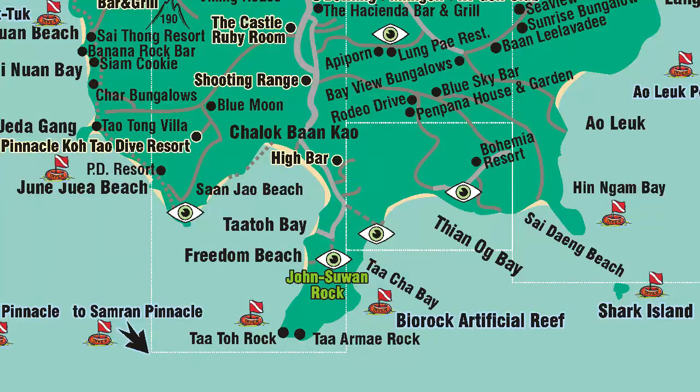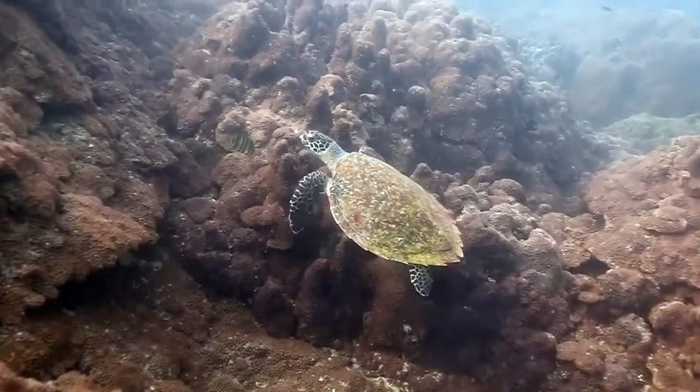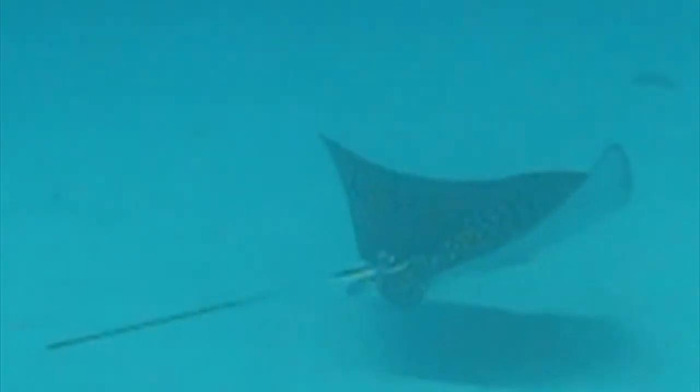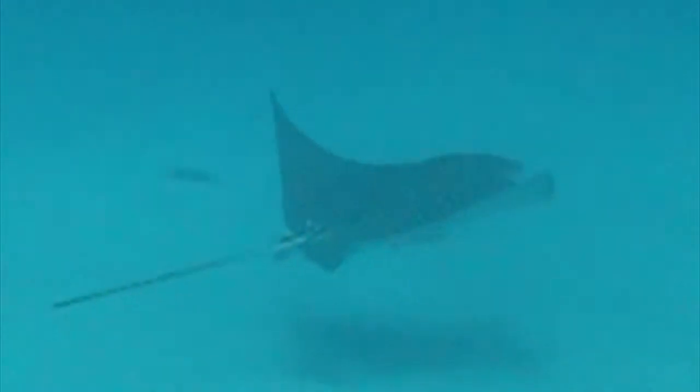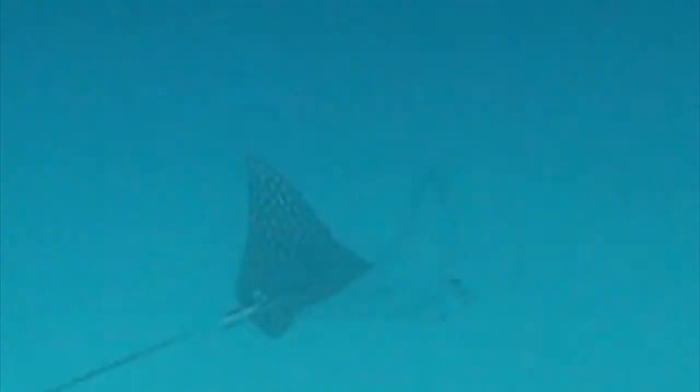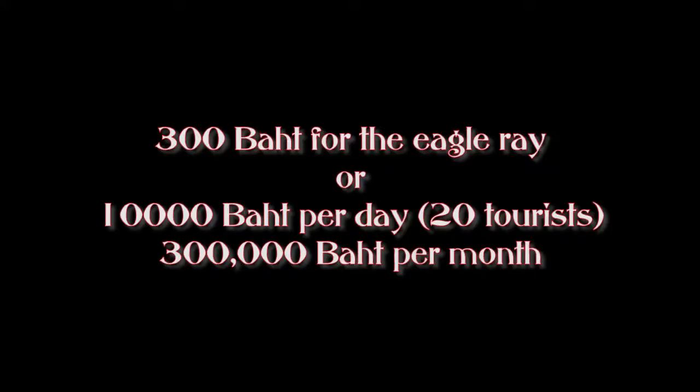Park your ride at OK Bungalows and make your way down to Shark Bay and have a snorkel. Maybe you will find the baby blacktip reef sharks or the turtle. There used to be an eagle ray here as well, but it may have migrated by now, or more horribly come to a tragic end like one of the two that used to be in Japanese Gardens at Koh Nang Yuan Island. This one was fished out by a local Thai and sold for 300 baht.